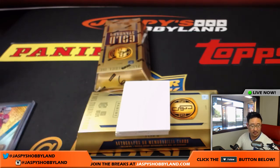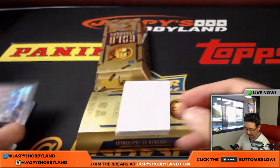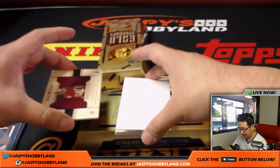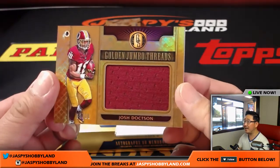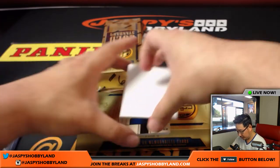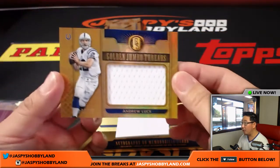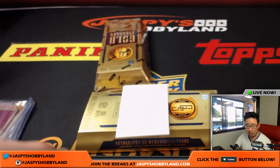So if you're within like a five-hour driving distance to Chicago, you've got to come visit us — come say hi, it's a great place to go, it's a lot of fun. The National. Josh Doxson, 65 out of 99, Golden Jumbo Threads, Redskins, Regimel. Andrew Luck, Golden Jumbo Threads, 5 out of 25 relic for the Colts — Kevin Crouch.